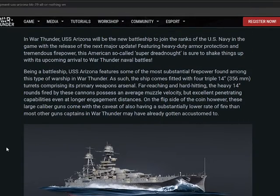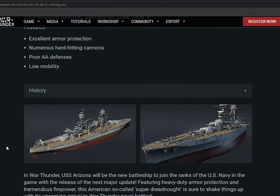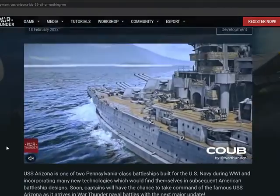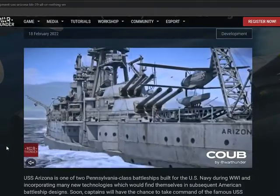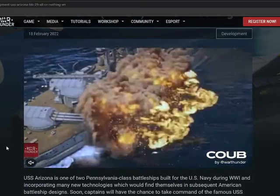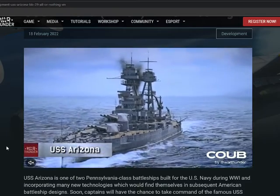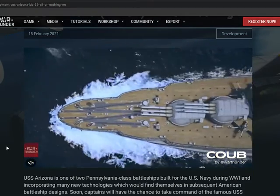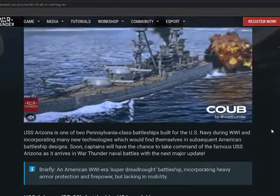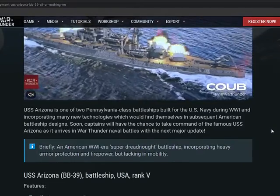My thoughts on this ship: if Gaijin doesn't balance this correctly, with all the American players who like big guns, this could be a menace for everybody else. If they balance it right it could just be a normal dreadnought, but if they don't balance it this could lead to some big issues in the game. So we'll have to wait and see what happens.